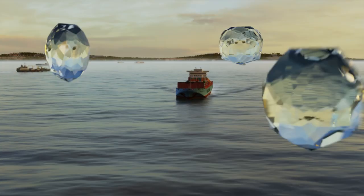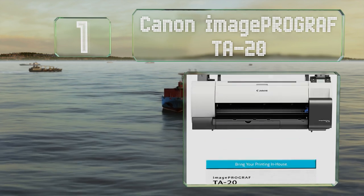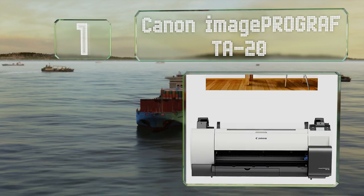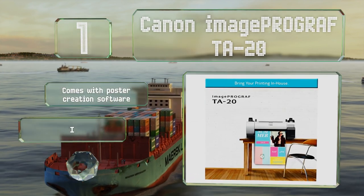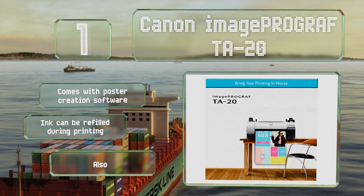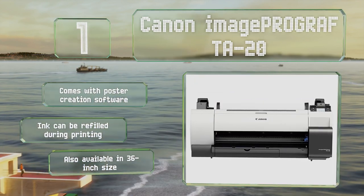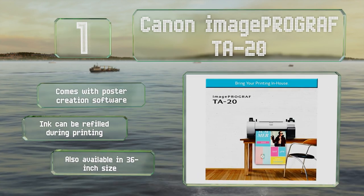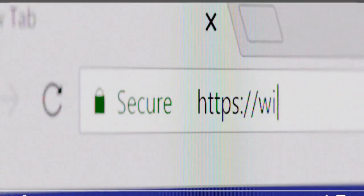Taking the top spot on our list, if you need to churn out a lot of large posters, consider the 24-inch Canon imagePROGRAF TA-20, which can produce more than 100 two-foot by three-foot prints per hour. An optional stand is sold separately. It comes with poster creation software and the ink can be refilled while it's printing. It's also available in a 36-inch size.